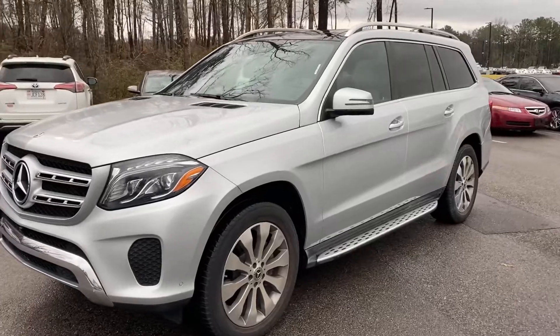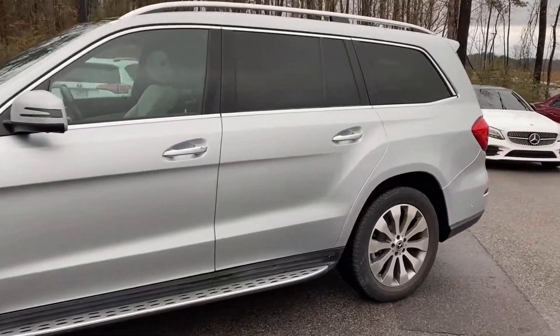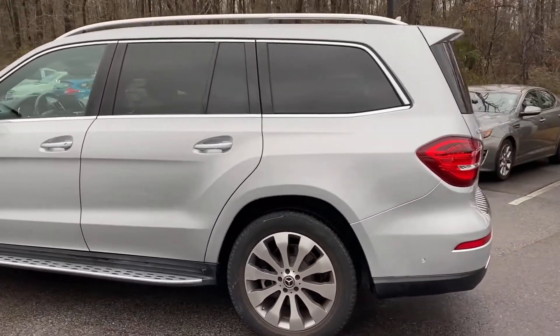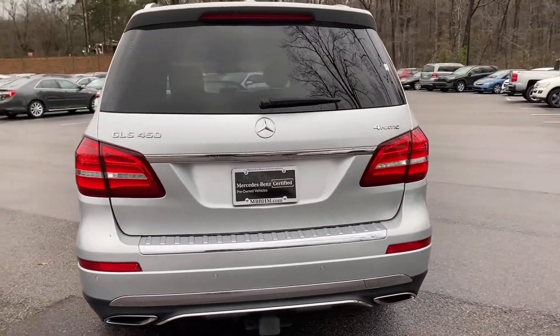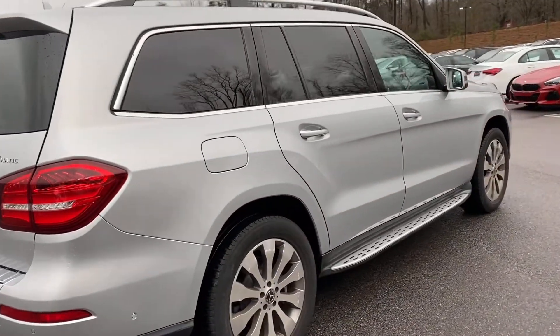This vehicle is a 2017 GLS 450 4MATIC. It is the Iridium Silver Metallic. It has the crystal gray black leather — that's a Napa leather, so it's very soft to the touch, super high quality as you would expect from a Mercedes-Benz. This vehicle also has the tow package already set up on it.